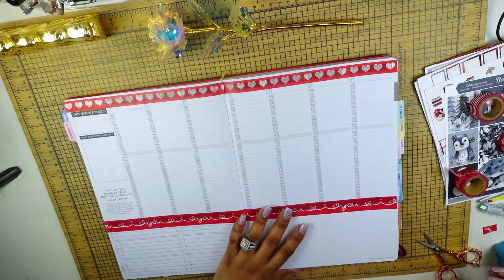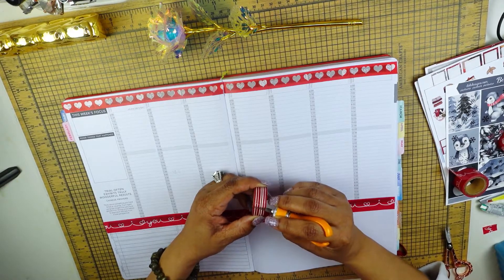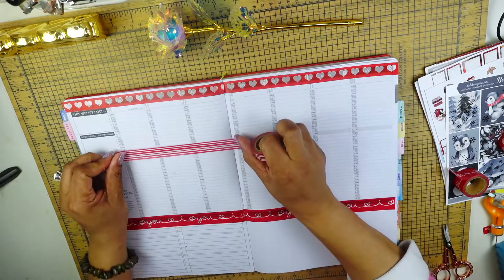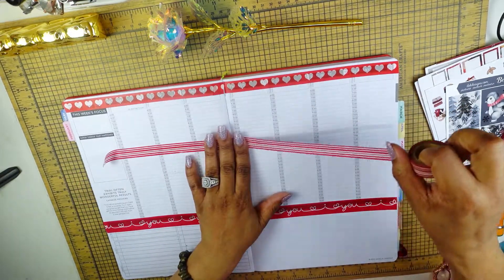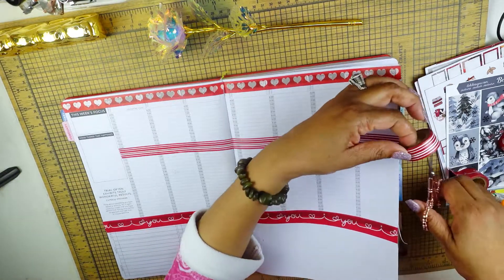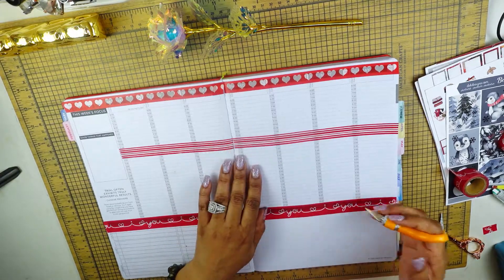Now that I have that coverage, I do want to get some coverage in the middle. I'm just using my X-Acto knife, because like I said, this washi is old. But I'm happy to say it's still sticking and it's not coming apart. Usually when washi gets old, it comes apart. So I'm just going to snap it right here. Does that even? That looks kind of crooked — I don't think that's even.